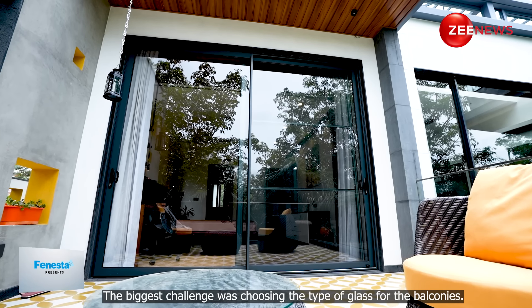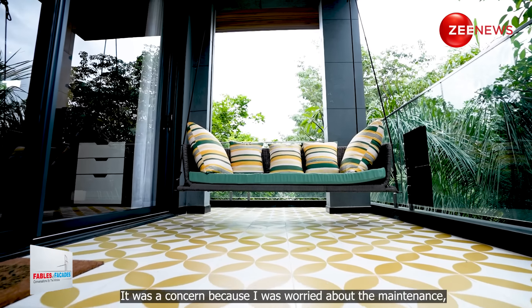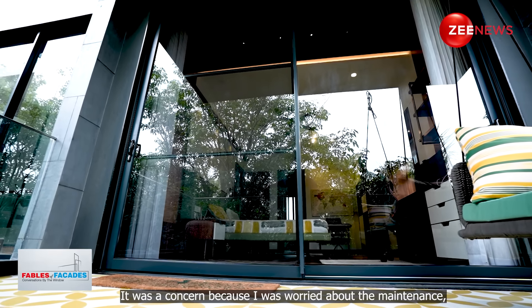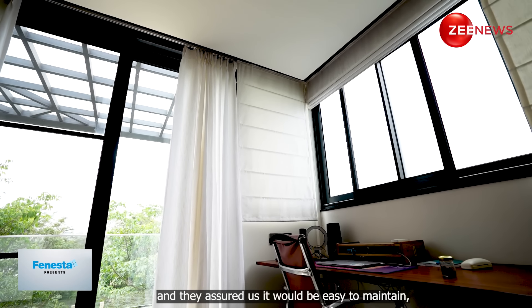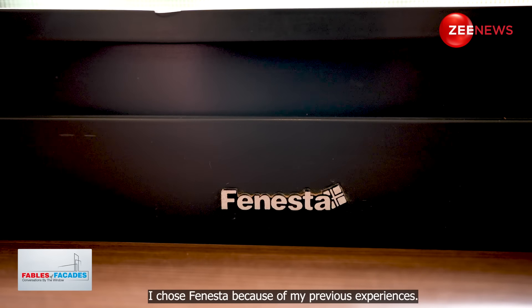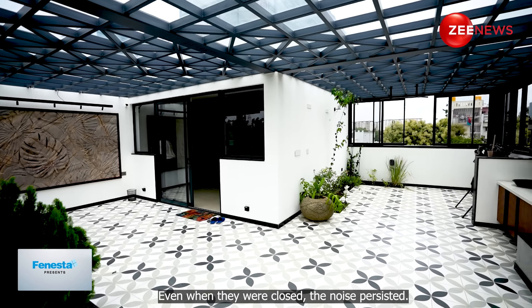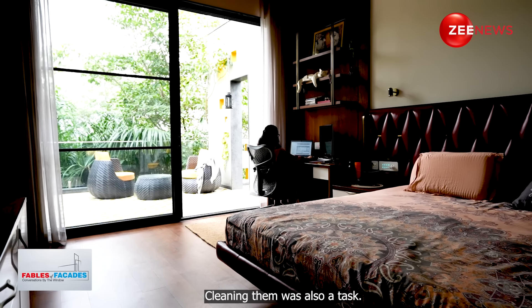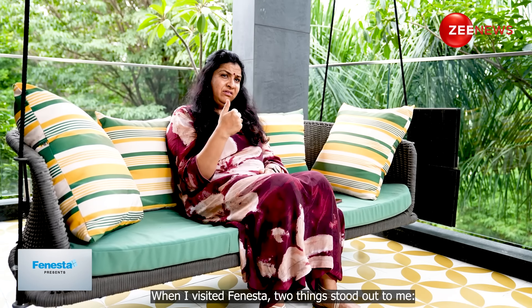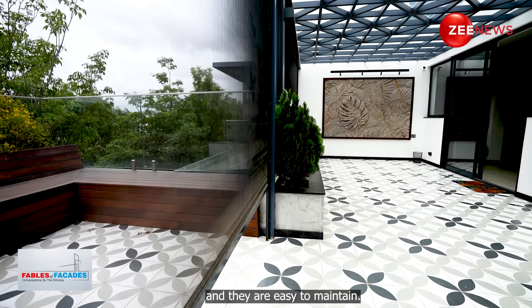The biggest challenge I faced was choosing the glass — whether to go with normal balconies or opt for full glass balconies. I was very much afraid of cleaning them, as large glass panels require a lot of maintenance. But when we met the Finesta team and they gave us assurance that it's easy to maintain, it gave me confidence. I chose Finesta because of my prior experience living in apartments where my windows were either closed or letting in noise, with poor noise cancellation and glass that got dirty easily.